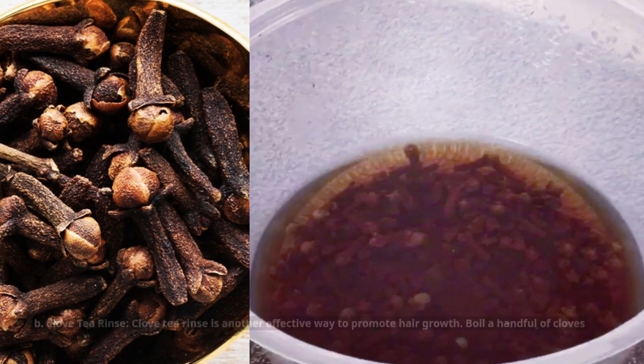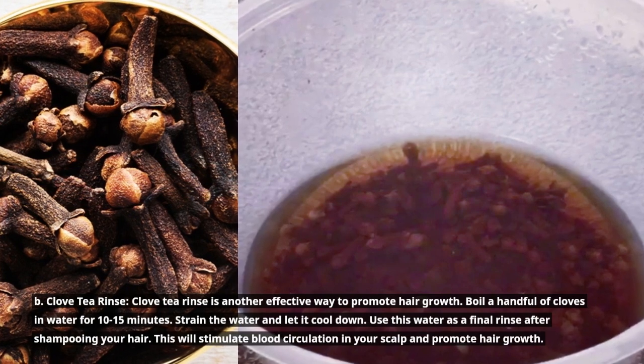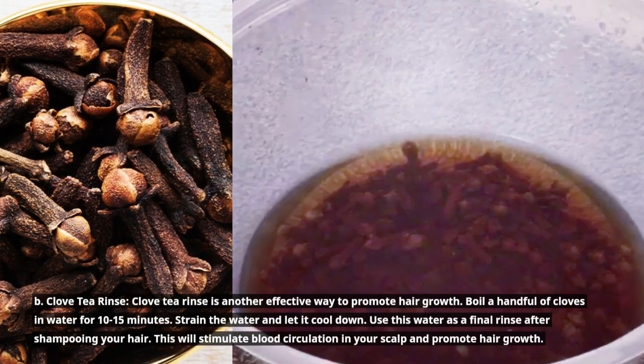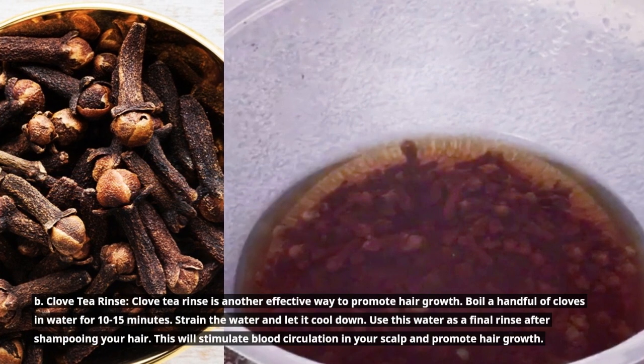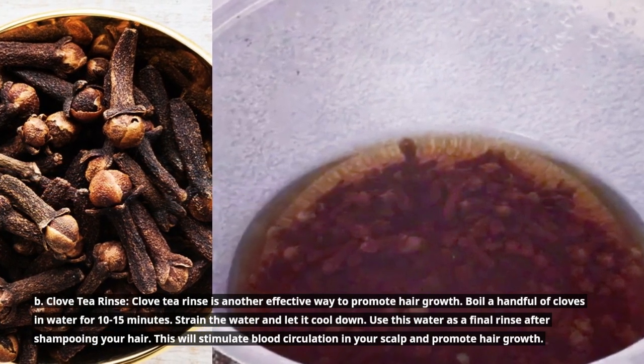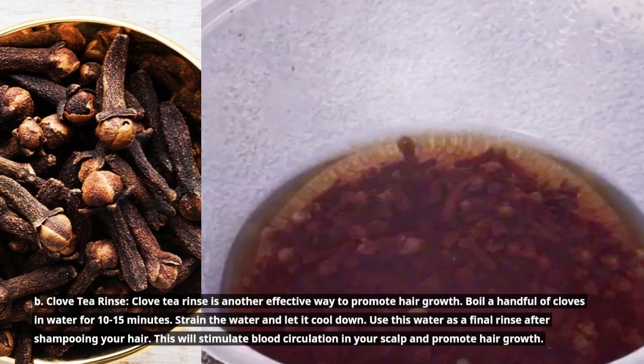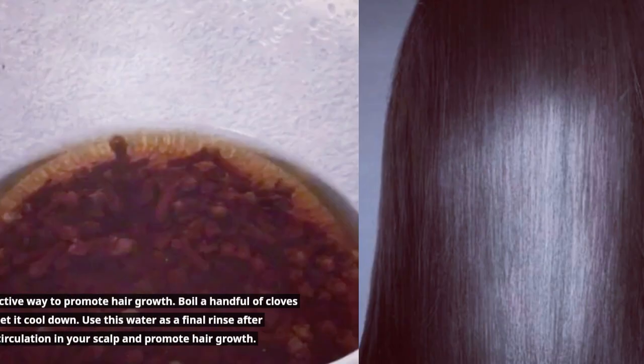B. Clove tea rinse: Clove tea rinse is another effective way to promote hair growth. Boil a handful of cloves in water for 10 to 15 minutes. Strain the water and let it cool down. Use this water as a final rinse after shampooing your hair. This will stimulate blood circulation in your scalp and promote hair growth.